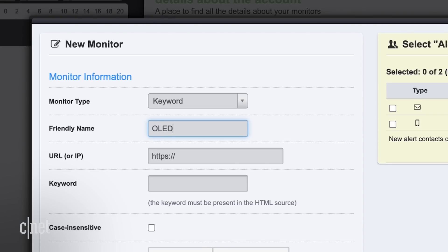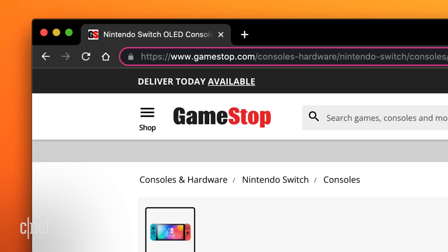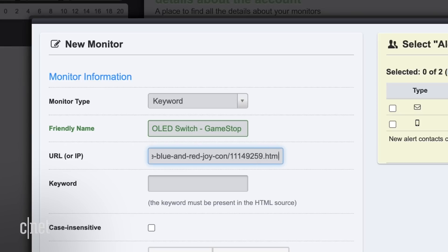Next, give your monitor a name. If you're going to track a number of stores, try adding the retailer name so you can keep them straight. Now copy the link to the web page for the product you want to buy and paste it into the URL field.